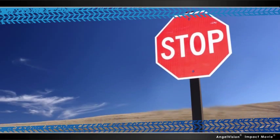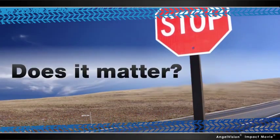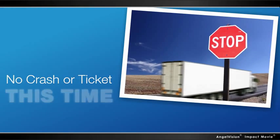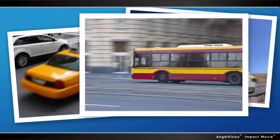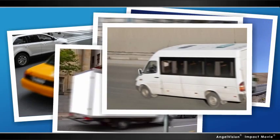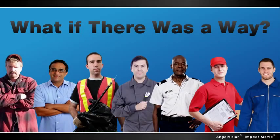If the driver of one of your company vehicles runs a stop sign, but no one sees it, does it matter? Just because it doesn't result in a crash or a traffic ticket this time doesn't mean it's harmless. The fact is, these kinds of behaviors expose your company to considerable risk, and every time a driver gets away with something, they become a little more careless until an incident does happen.